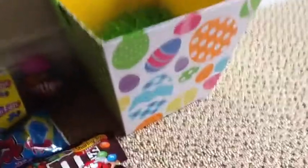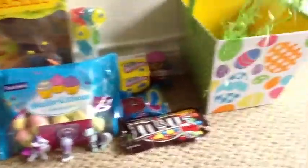Here's the basket that it all came in — it's filled with grass, lots and lots of Easter grass.